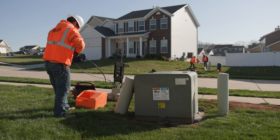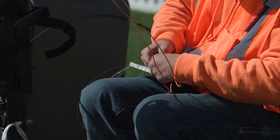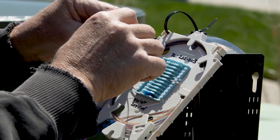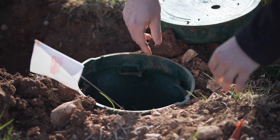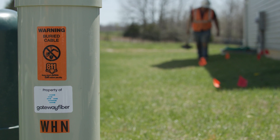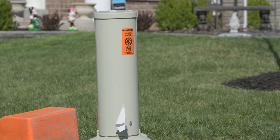Once the fiber is safely in the ground, it's time to pull the fiber through the conduit and connect the network. Technicians carefully link the fibers to the hub, testing each fiber to be sure it's connected and working. We use pedestals and handholds to allow our technicians easy access to the fibers in case any repairs or replacements are required in the future. We try to locate our pedestals as close as possible to existing utilities so they take up less room.